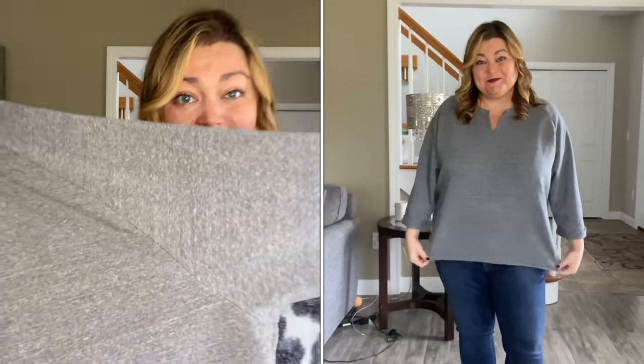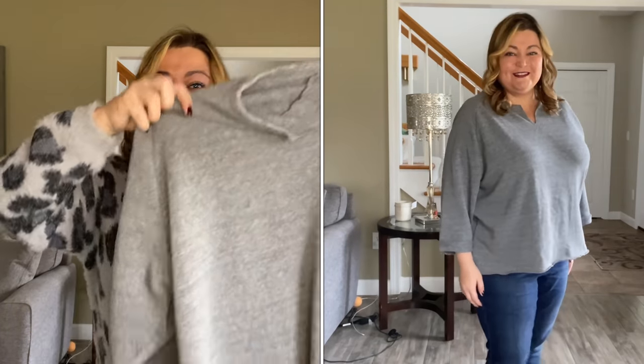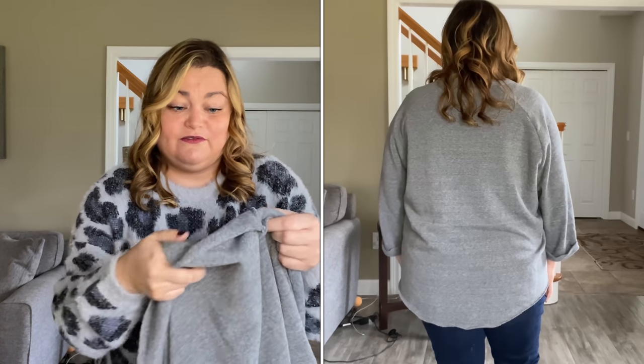It does have a heathered gray look to the top, which I also like. It was very comfortable. I just don't know how much I'd pull for this. I know I've been saying I want more casual pieces, but I just don't know about this one for me. It's cute and really comfortable — I bet it'd be great with some leggings to lounge around the house. The fabric is 50% polyester, 46% cotton, and 4% rayon.